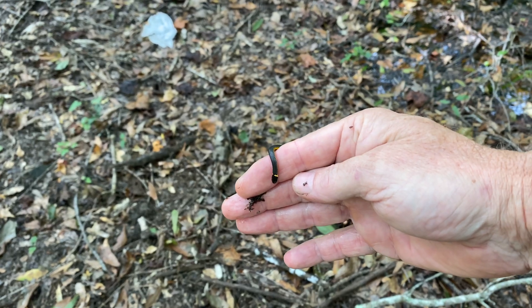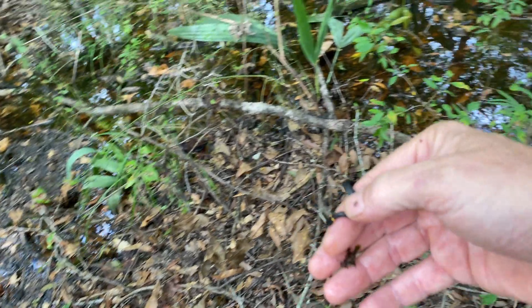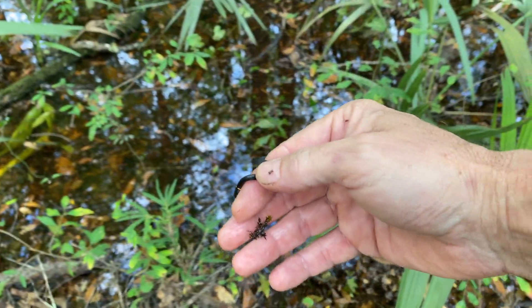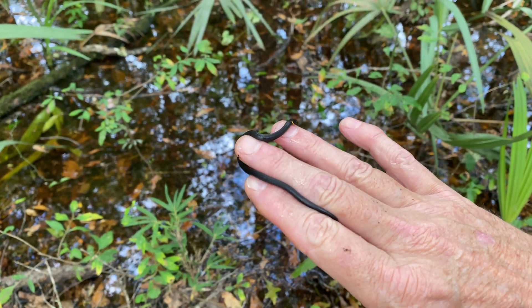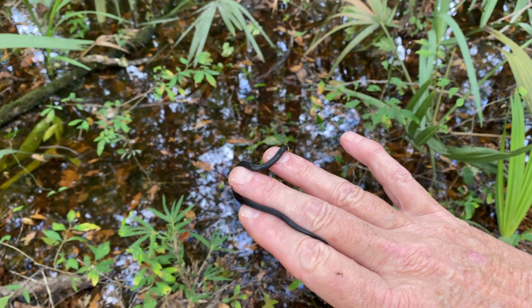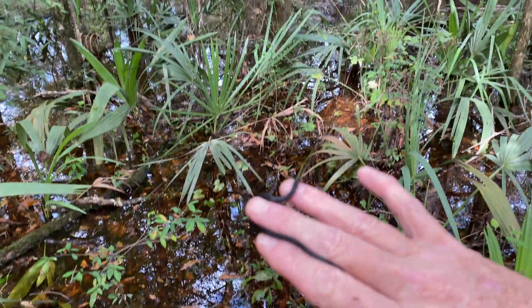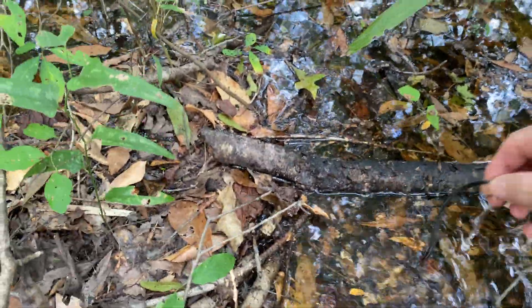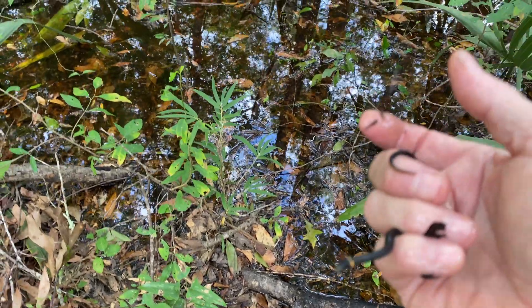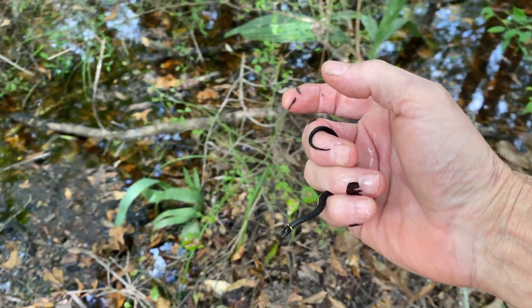We just found this little ring neck snake — it's just a baby. First one I've ever found in the water; it was crawling across that little pond right there. Actually, this is the flooded river plain by the Edisto River and it's flooded. We'll let this little snake go — it's just a baby.